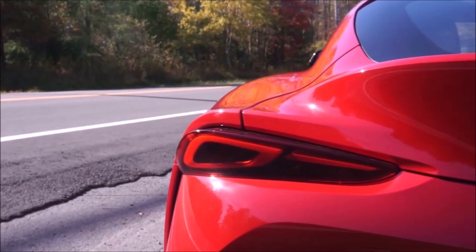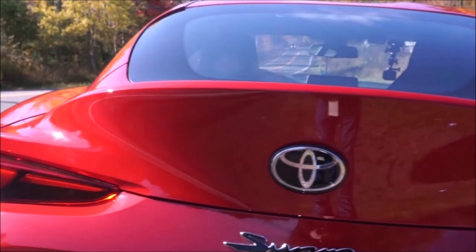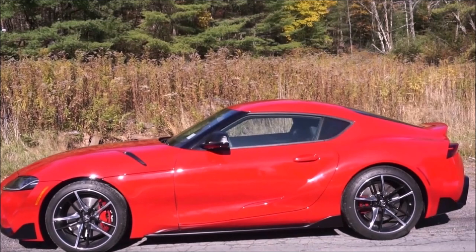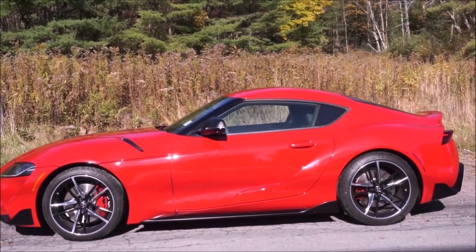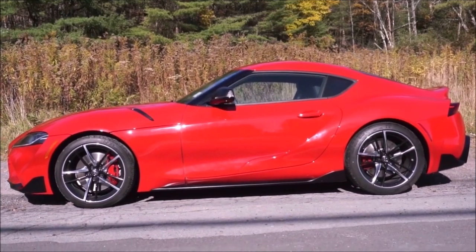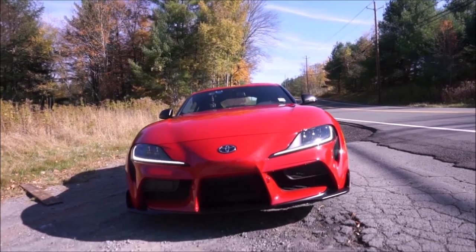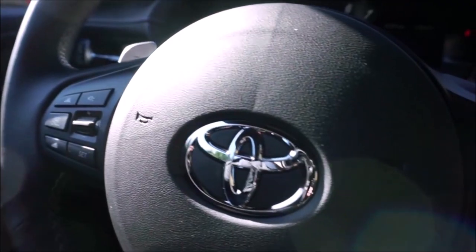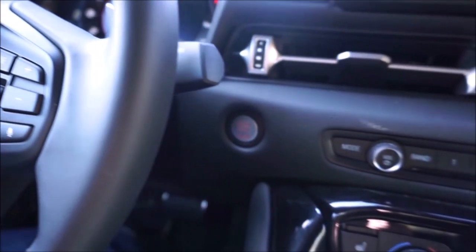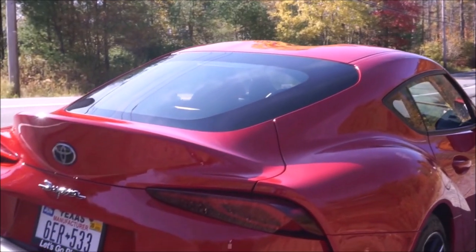Another car that only comes with an automatic transmission is the new Toyota Supra. We have a full review on this car on the channel — it was a real blast to drive. This is an eight-speed automatic torque converter, and you can now get a four-cylinder turbo or a six-cylinder turbo. We reviewed the six-cylinder turbo; horsepower was bumped up to 382.